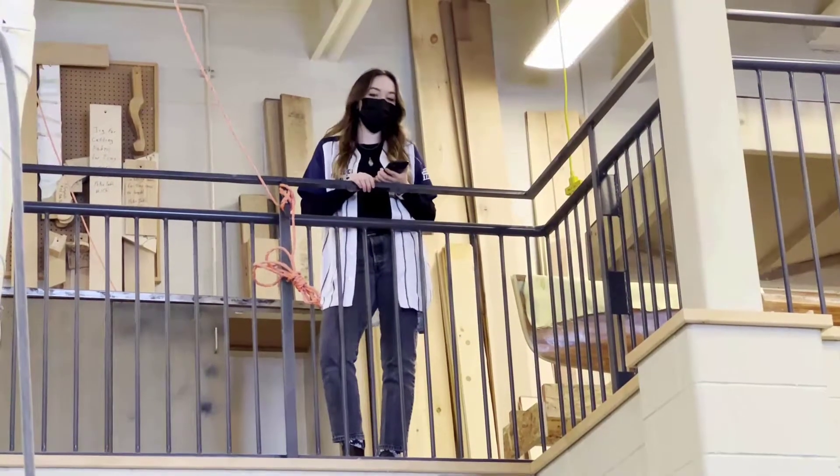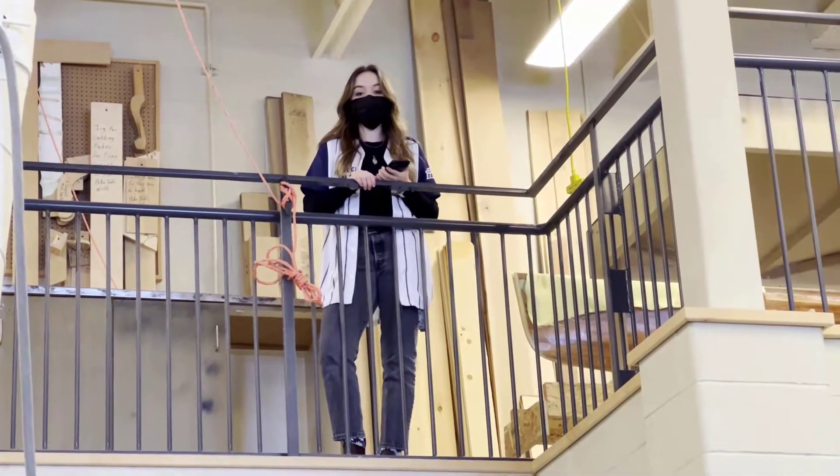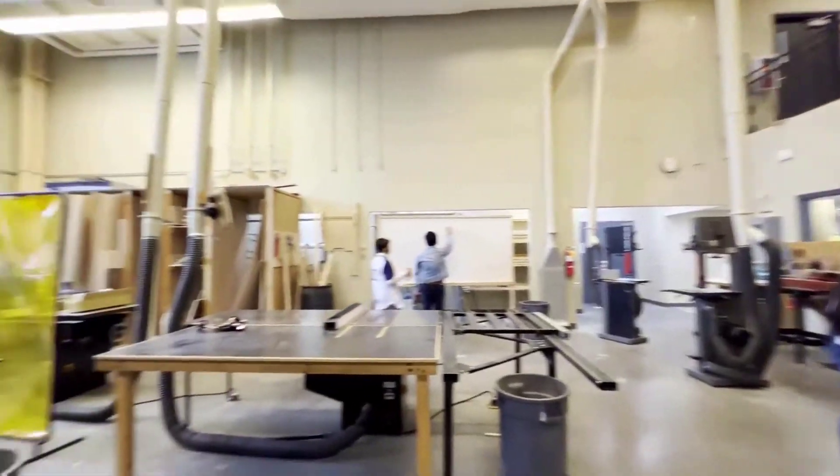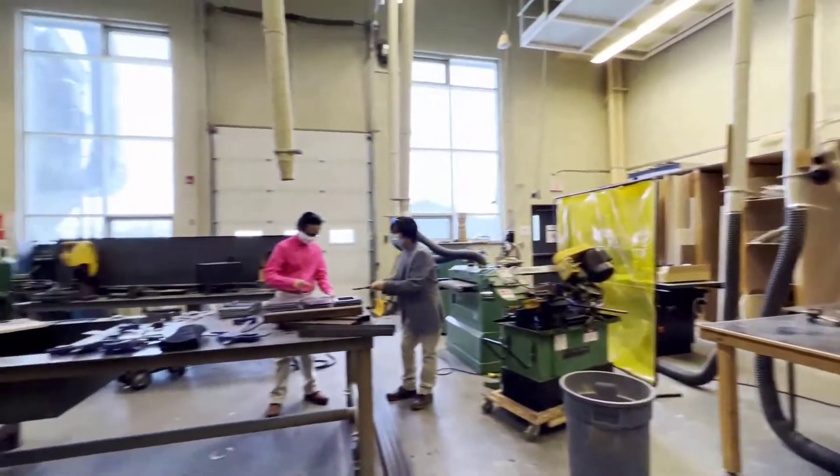Now let's take a look at all the different electives we offer here at Bethlehem, starting with industrial arts. Here you can do woodwork, welding, and anything else you can put your imagination to.